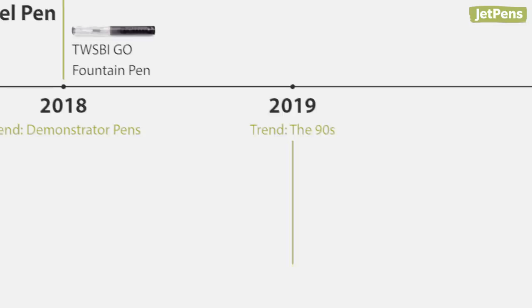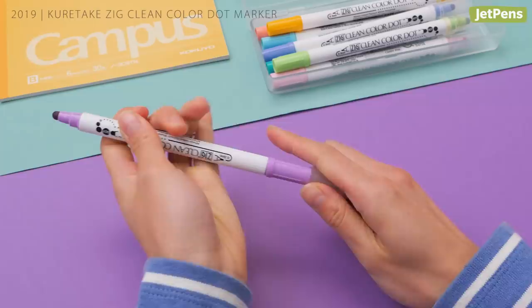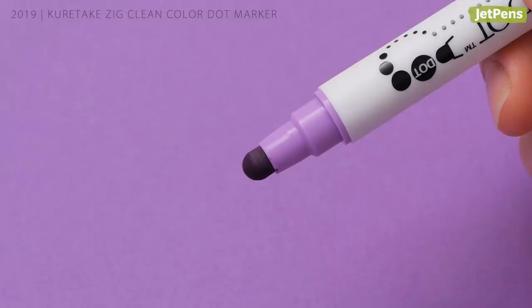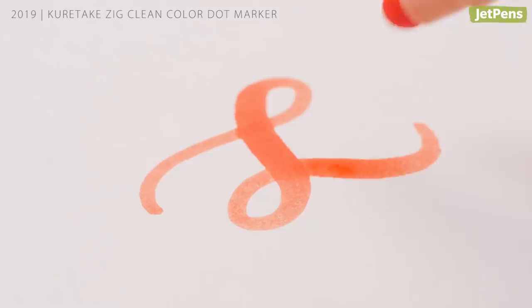2019: the Kuretake Zig Clean Color Dot Marker. The 90s came back in full force in 2019. 90s kids all owned stamping pens, but Kuretake Zig kicked it up a notch with their Clean Color Dot Markers. The squishy dot tip can make circles from 1 to 5 millimeters wide, or you can use it to make expressive brush-like strokes.